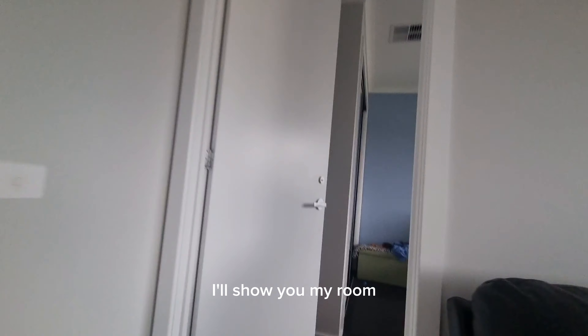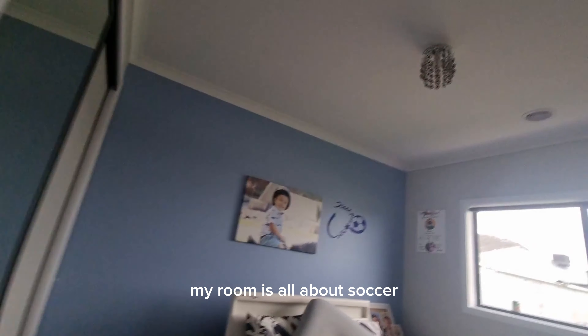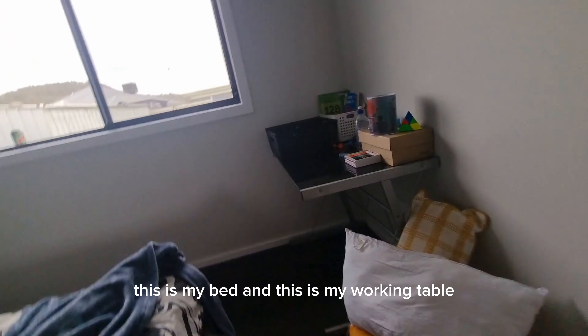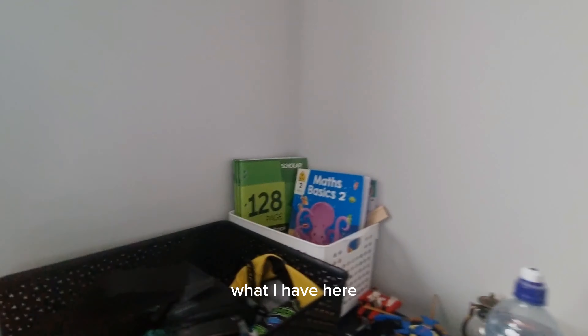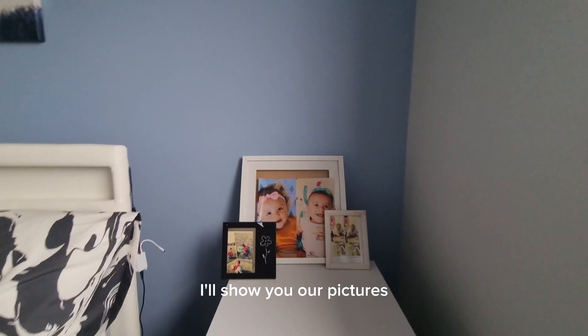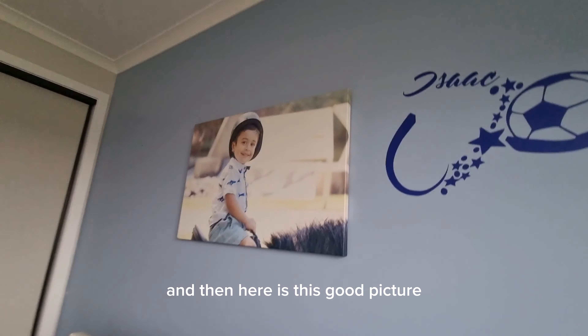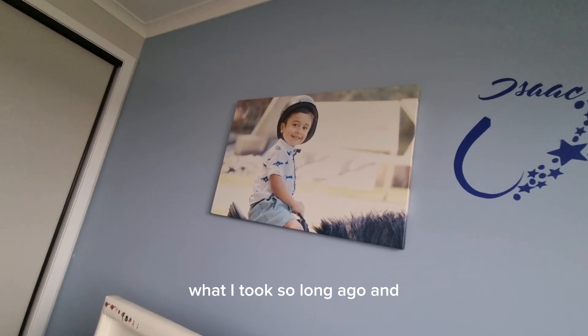I'll show you my room — my room's all about soccer. I have soccer lights. This is my bed, and this is my working table. I'll show you our pictures — and then here is this good picture that I took so long ago.